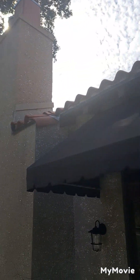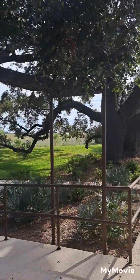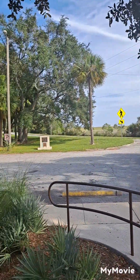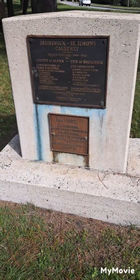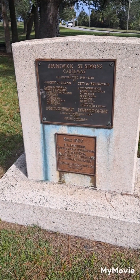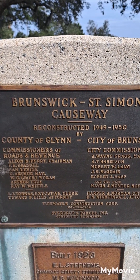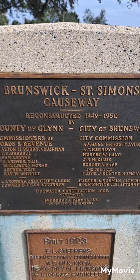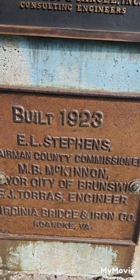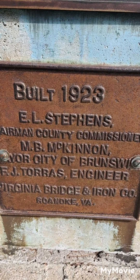The terracotta tiles — and this is right here off 17, like the shortcut you take to St. Simon's. They've got a monument set up right behind the visitor center for the St. Simon's causeway, constructed 1949 and 1950. There's also a plaque indicating it was built in 1923. Awesome.